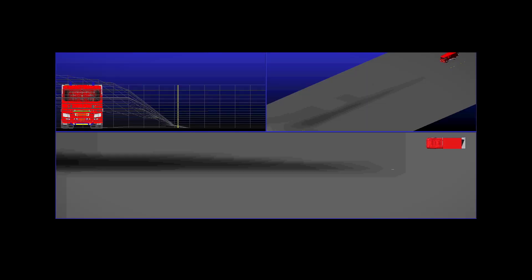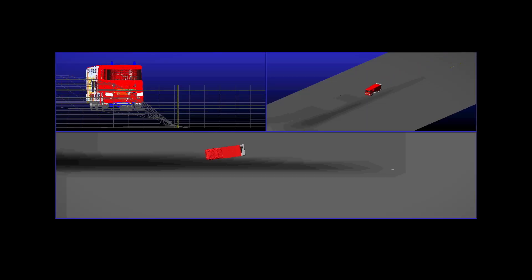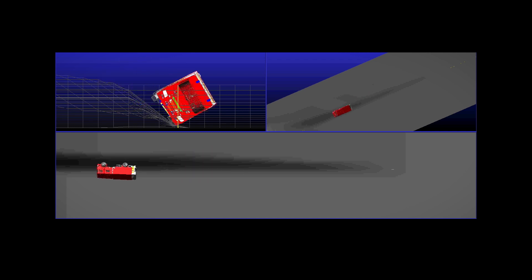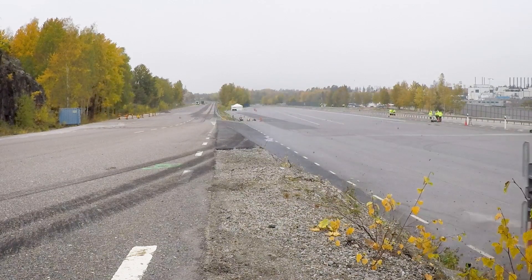We identified and simulated a realistic rollover behavior without the need of sending several test trucks to the scrapyard. The results of months of preparations were over in just a few seconds, and the crew cab was actually drivable after the test.